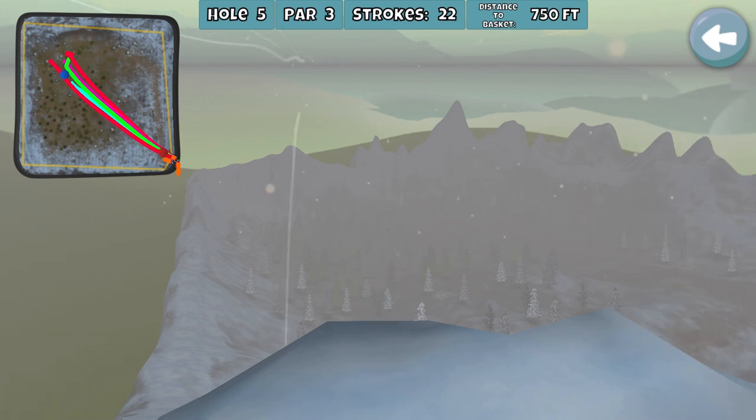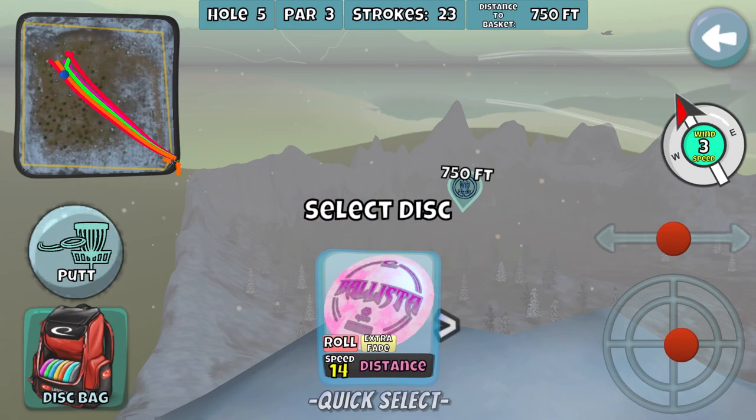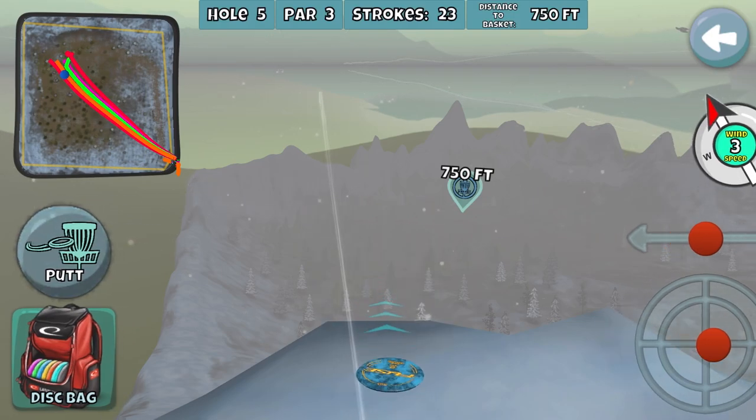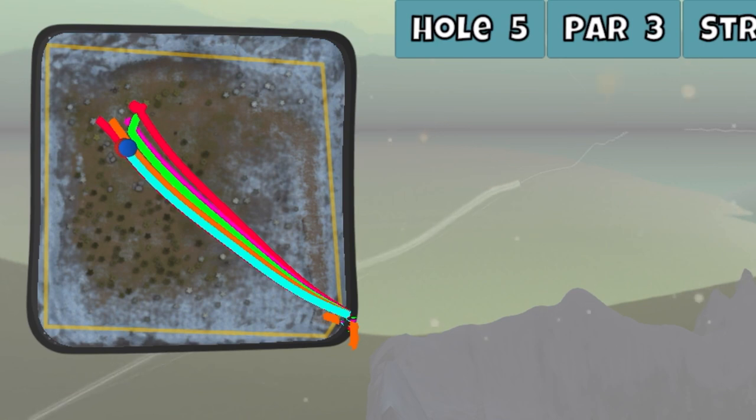Here we go, let's try it one more time — slightly more to the right. This looks good, it's tracking... oh man, what happened? I guess it was too far to the right. I'll try it slightly more to the left — bombs away. Too far left again.